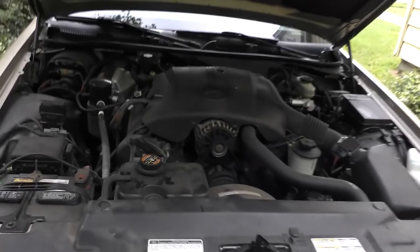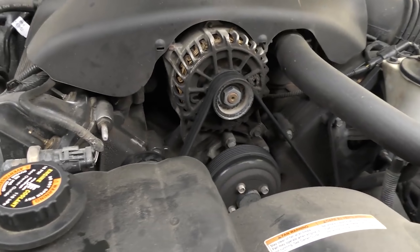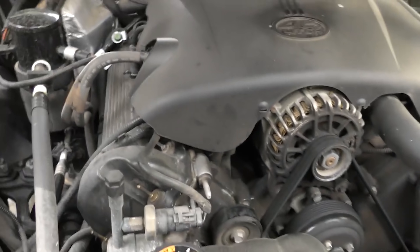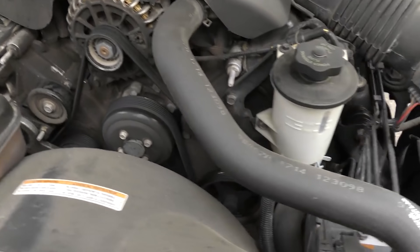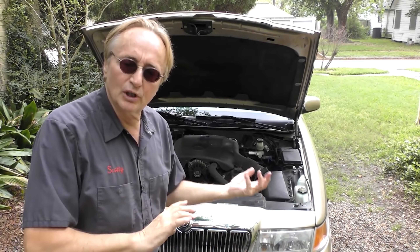We check under the hood and it's got the big old dependable V8 engine. This particular one is a 4.6 — an extremely strong engine. You'd think it'd be a big gas hog, but these things really work.